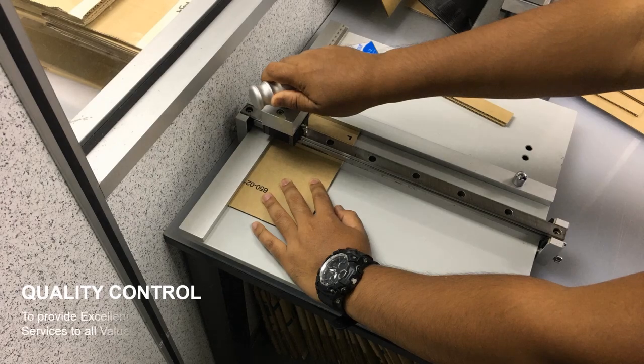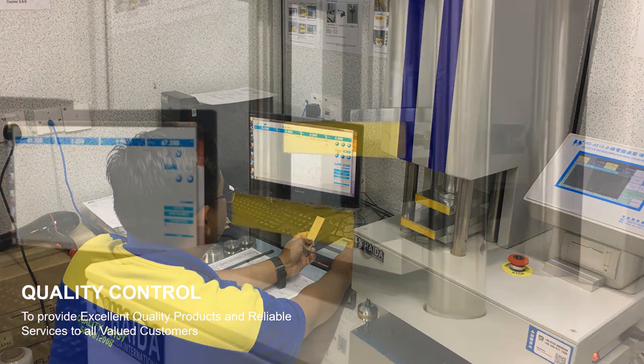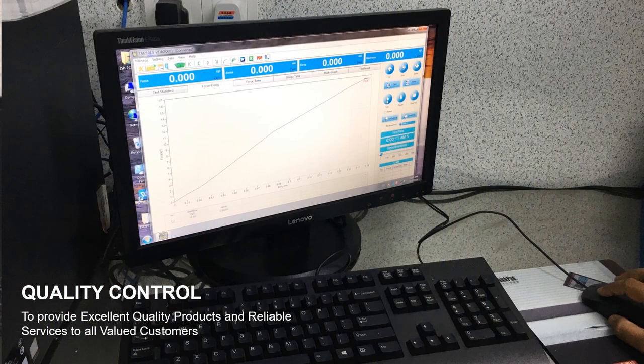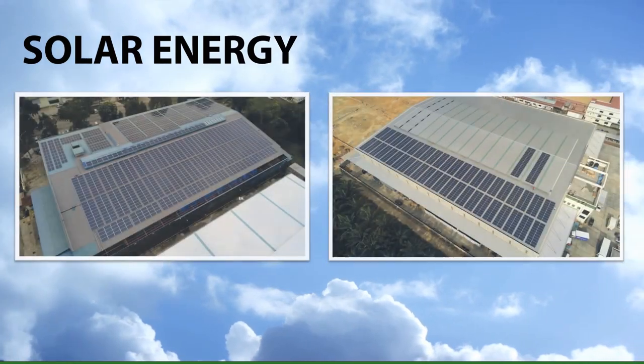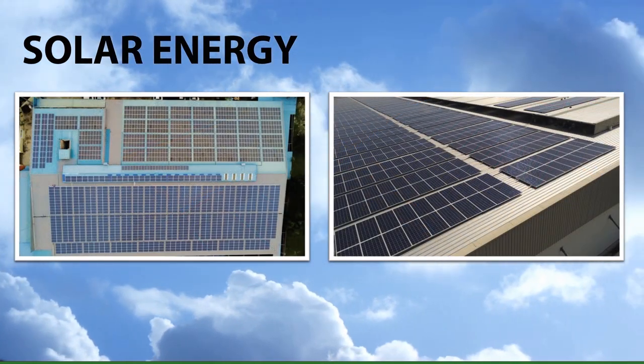Jishin also has a strong commitment to consistently produce quality packaging products for our customers. As such, we strive, to the best of our abilities, to ensure that we uphold stringent quality control in all aspects of our manufacturing process. The company is also committed to sustainable, renewable green energy by investing in solar energy in 2013 and 2020.